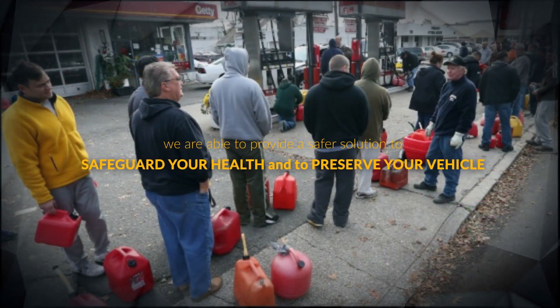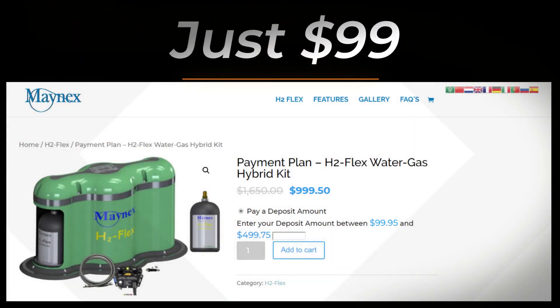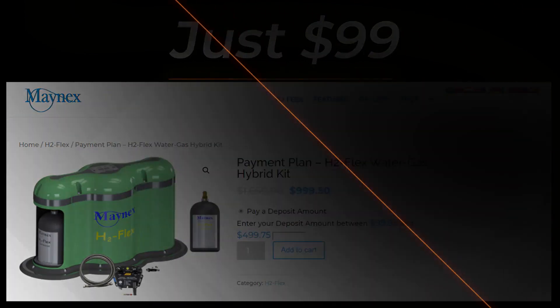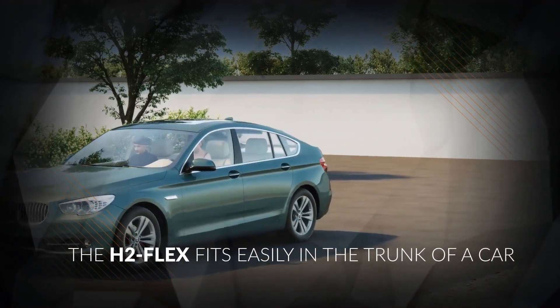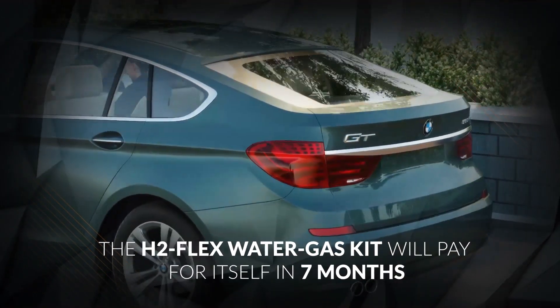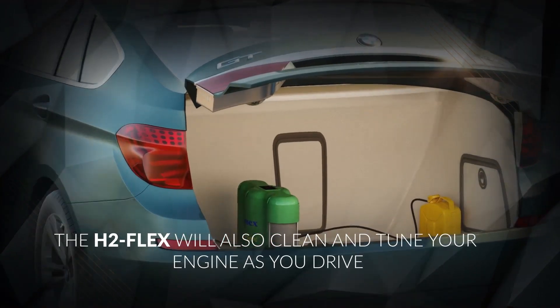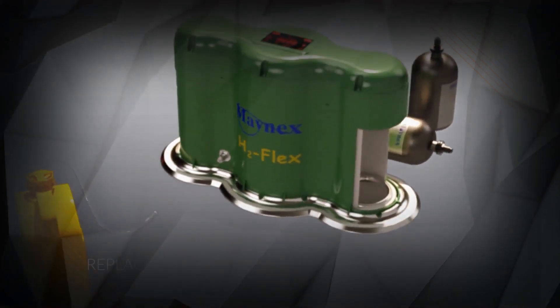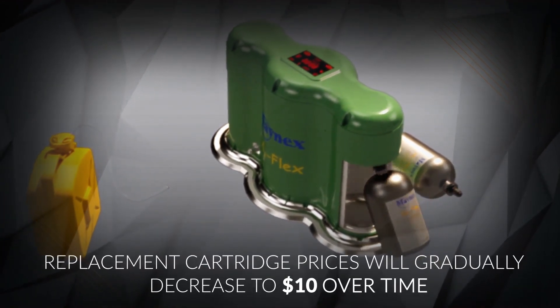You are breathing in harmful gasoline-based chemicals even if you don't have a vehicle. The H2 Flex fits easily in the trunk of a car. The H2 Flex water gas kit will pay for itself in seven months. The H2 Flex will also clean and tune your engine as you drive. Replacement cartridge prices will gradually decrease to ten dollars over time.